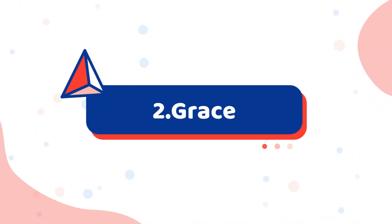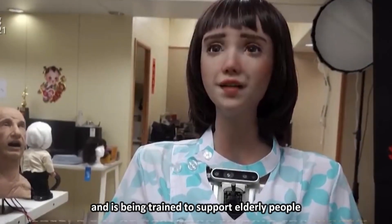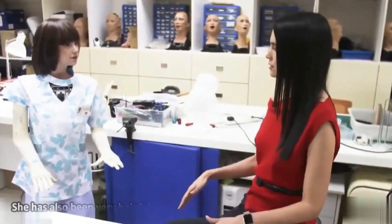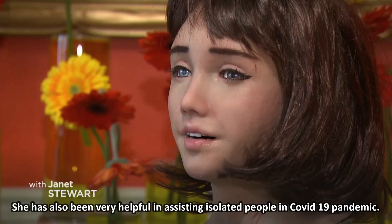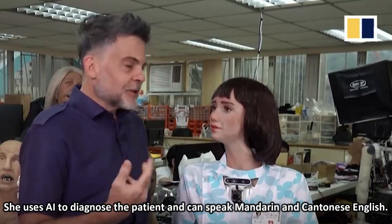Number 2: Grace. Sophia's sister Grace is also created by Hanson Robotics and is being trained to support elderly people in the early stages of degenerative brain disease. She has also been very helpful in assisting isolated people during the COVID-19 pandemic. She uses AI to diagnose patients and can speak Mandarin, Cantonese, and English.